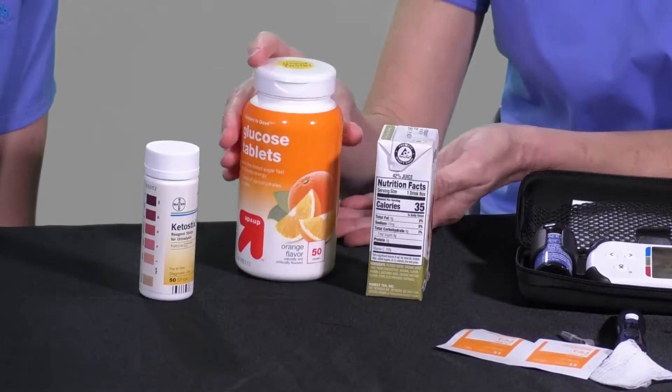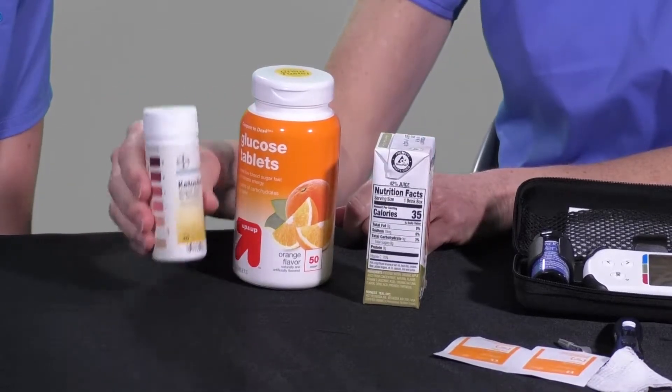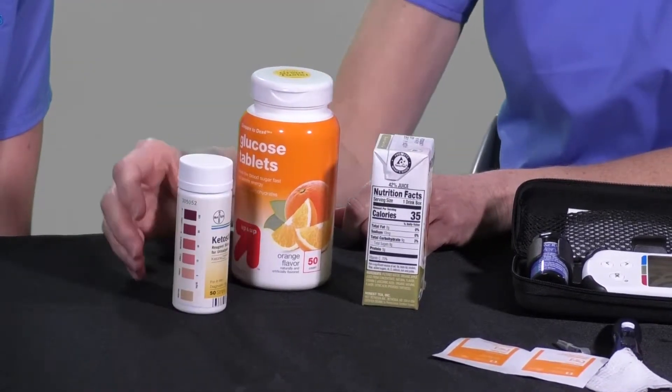In addition, you should have glucose tablets and a juice box readily available to treat low blood sugars. Lastly, your child should also have keto sticks in case of high blood sugars at school.